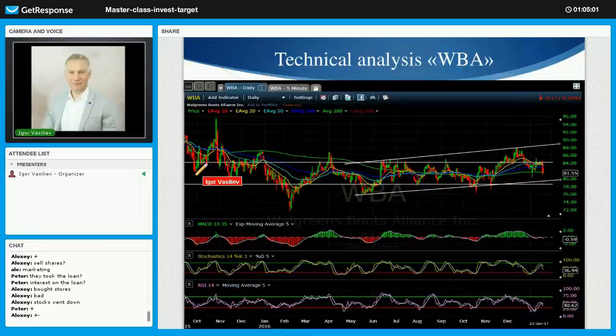I took the chart from 2015 to show the high of $96-$97, which was the highest, and then a drop down to $72. Now we can see it's kind of steady growing — the low is $72, here it's $76, here it's $78.